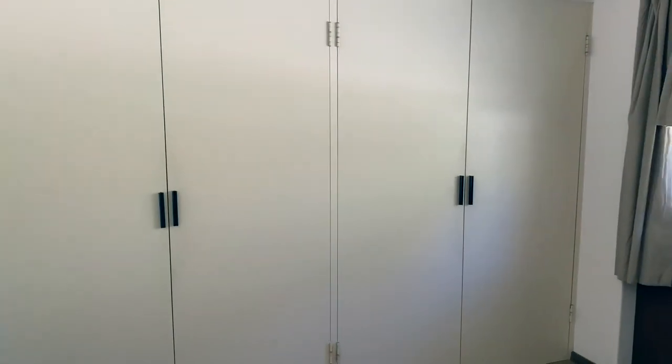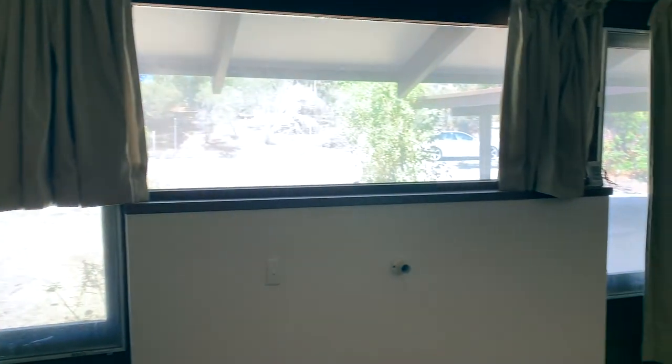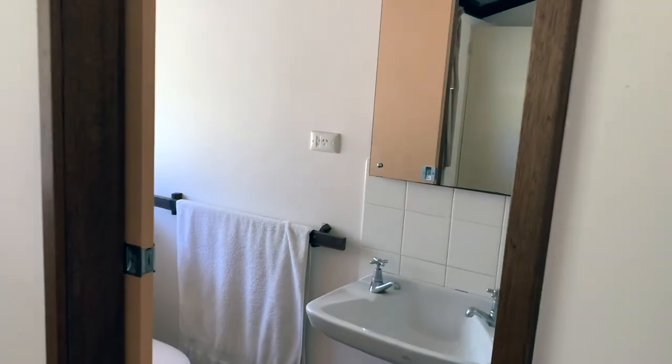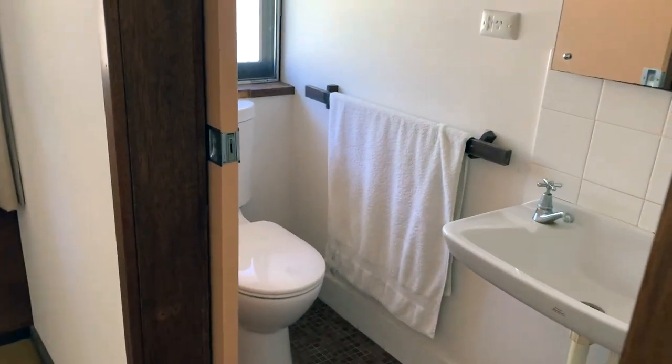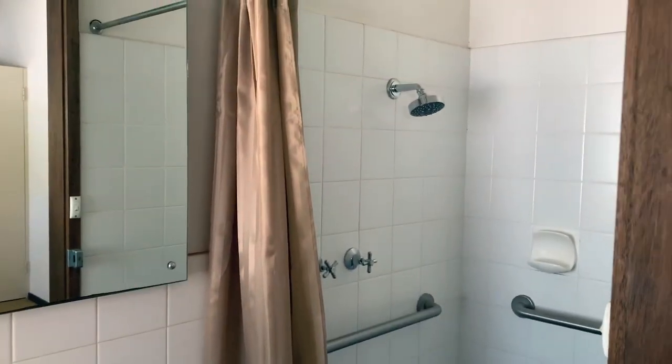Master bedroom has a wall of four-door built-ins with hanging space and some storage above. You've got windows and the bed would sit in the centre here. There's also an ensuite with toilet and shower facilities. Neat and tidy — a coat of paint would make a massive difference, but again the high ceilings with the exposed timber beams are a great feature throughout.